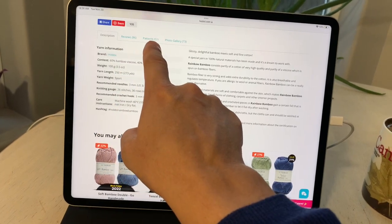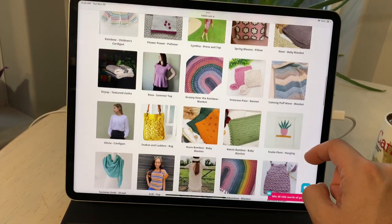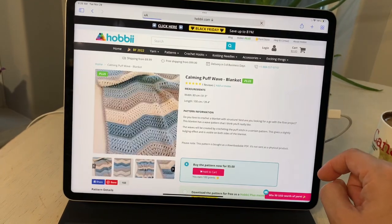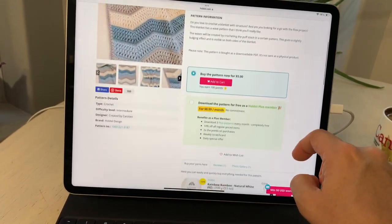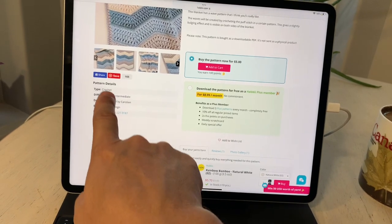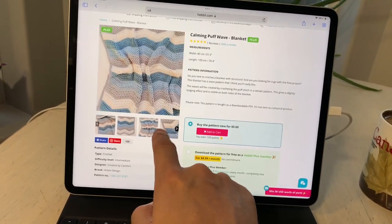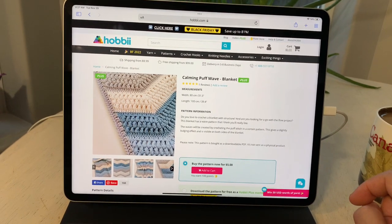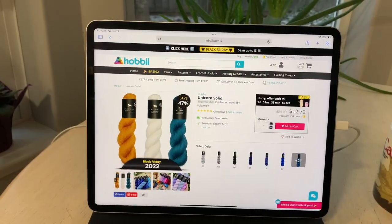Moving to the patterns tab, we can see suggestions for what can be made with this yarn — tops, bags, pillowcases, and I really like the Calming Puff Waves Blanket. The pattern details include a difficulty level of intermediate. The colors I chose in my order remind me of food: ginger, mushroom, almonds, curry, and artichoke.